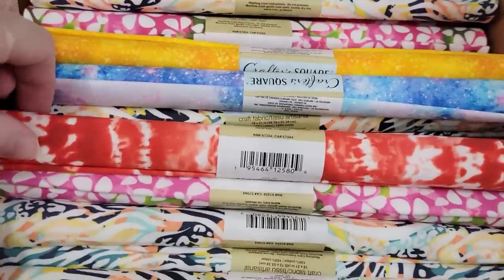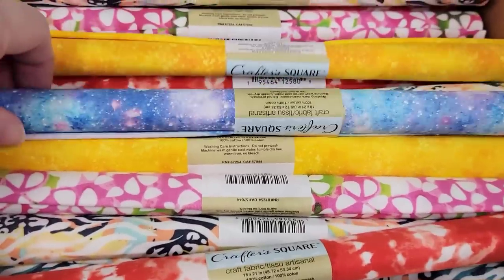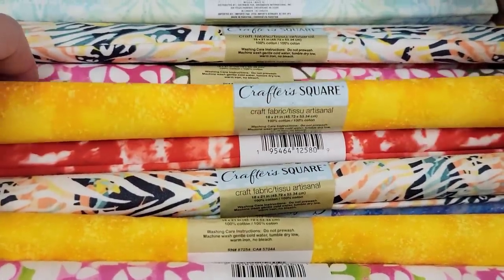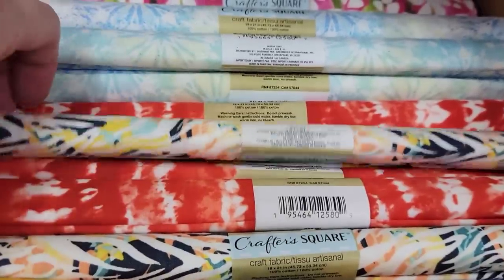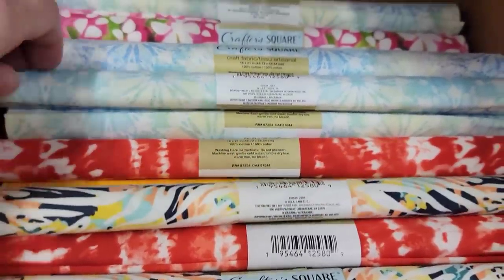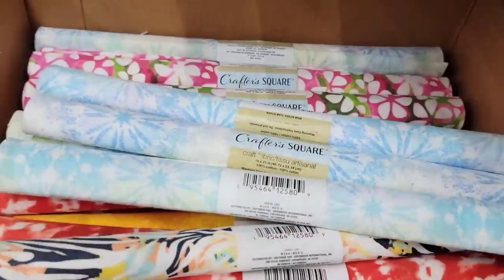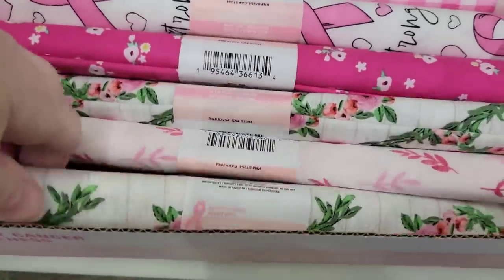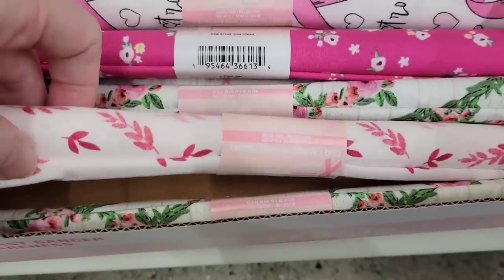I found some more of their fabric — this is 100% cotton, 18 by 21, and it's by Crafter Square. They have the tie-dye prints, flowers, lots of different colors. And since it's October it is breast cancer awareness, so they have a lot of their products out right now, and this is some of the fabric.